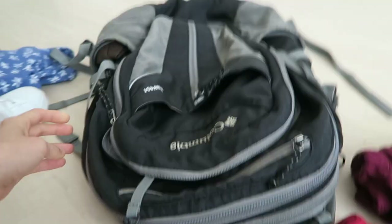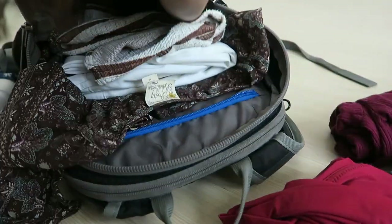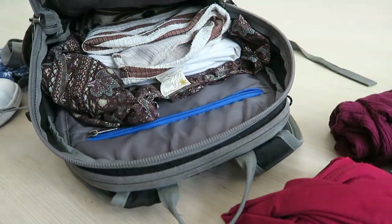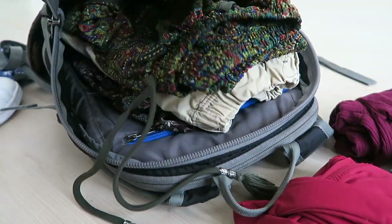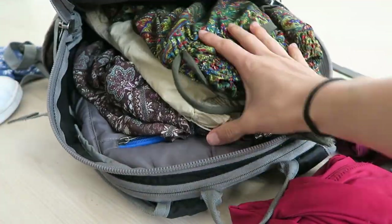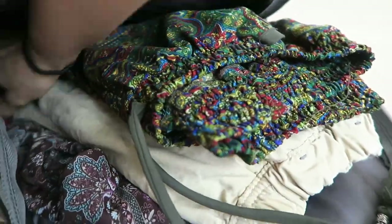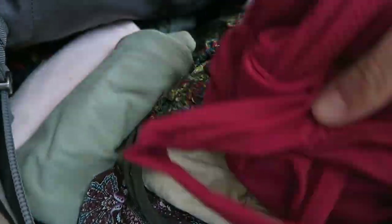I decided not to bring the khaki shorts, so I'll put those flat items along the base of the backpack since they are flat and that way they also don't get creased. I'll wear the white pants on the flight. I put all the tops and pants up here since they're a little thicker, and all the little rolls go at the bottom to create some balance in thickness. Now I'm just tucking everything in.